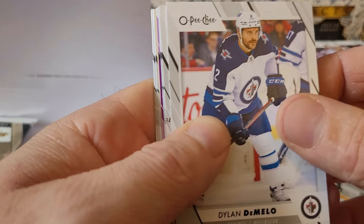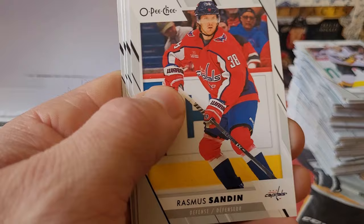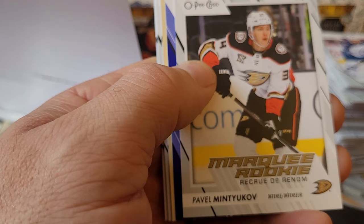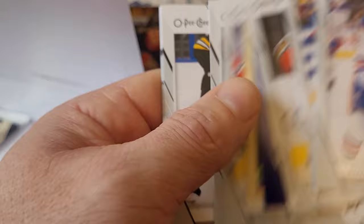Third last pack: Dylan DeMelo, David Krejci, Kailer Yamamoto, Rasmus Dahlin, Conor Miller, Seth Jarvis, Rasmus Sandin, Adam Henrique, Daniel Sprong, and Pavel Buchnevich. Final two packs: Evan Bouchard, Philip Chytil, Pavel Mityukov, Josh Morrissey, Erik Johnson, Tyler Seguin, Barrett Hayton, Taylor Hall, Trevor Moore, and Matt Boldy.